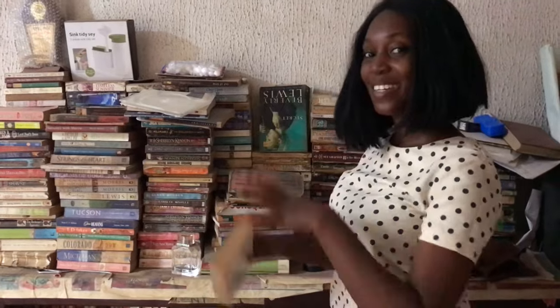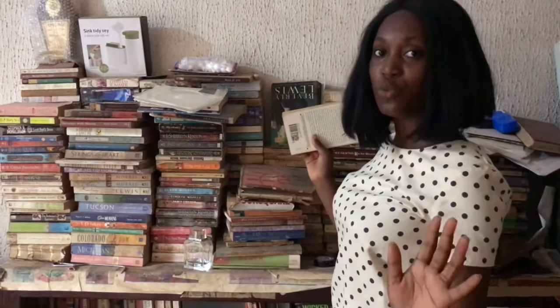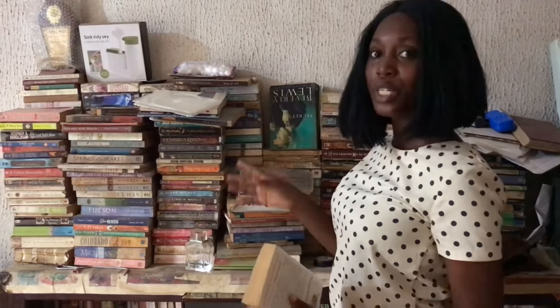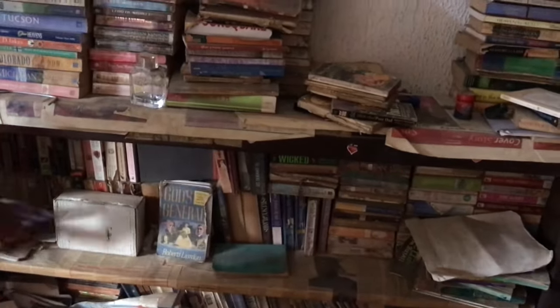Guys, join me as I arrange my abandoned bookshelf. What I'm going to do first is pack it all out and clean the bookshelf so I can rearrange it. Stick with me, guys. I'll just simply show you clips of the outcome.